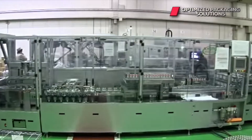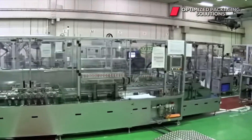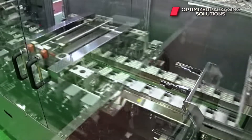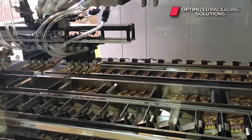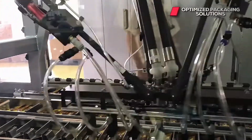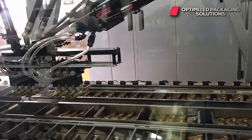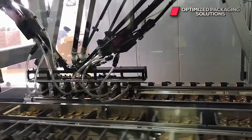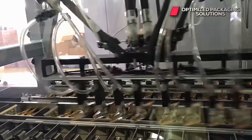Now you have the functionality of six controllers seamlessly integrated into one. Our library of end-of-arm tooling solutions contains over 100 proven designs, many of those are servo-driven tools. This allows us to provide an accurate, proven solution for just about any complex packaging requirements.